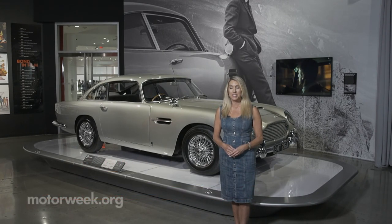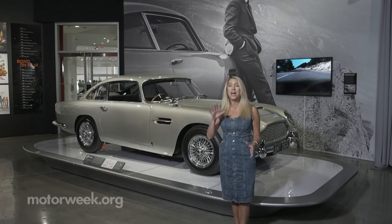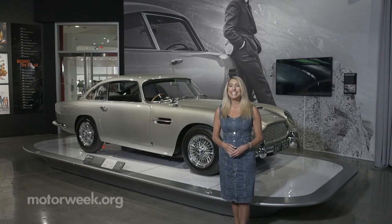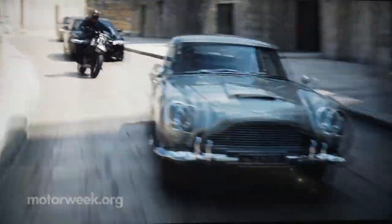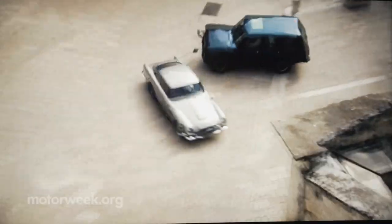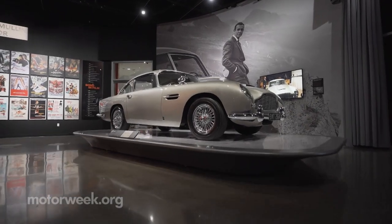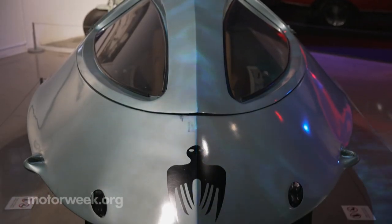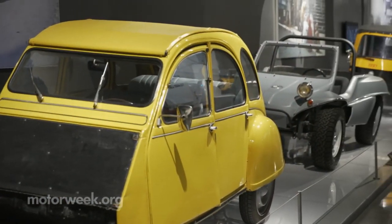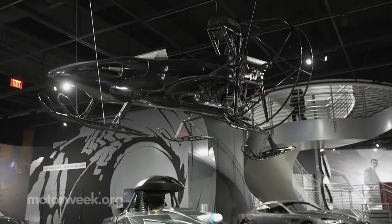A lot of you probably recognize this 1964 Aston Martin DB5. It's been in the most Bond films — five of them. And it's in the latest movie, No Time to Die. It's in that opening scene with Daniel Craig. This is the first time the DB5 and 29 other modes of transportation featured in the 007 films have been together in one exhibit in the United States.